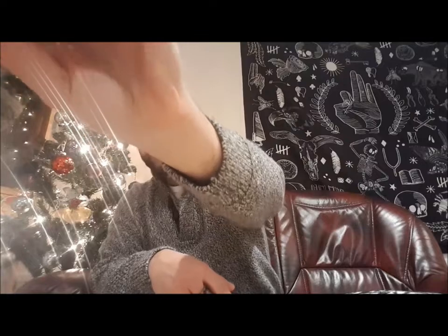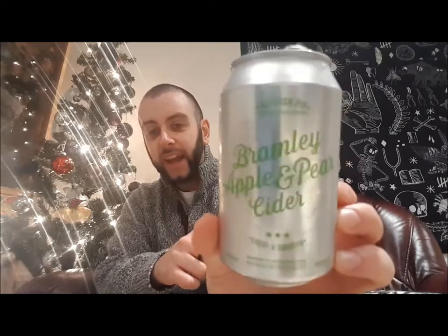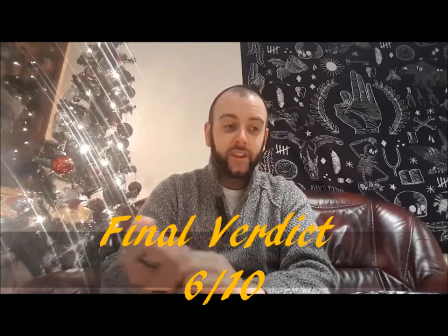For a final verdict, Kentish Pip's Bramley Apple and Pear Cider is getting a 6 out of 10. I do believe I gave that same score for the Orchard View that I did from Waitrose last time. Although they were quite different in tastes, they both set out to not blow people's minds, but to introduce people into more what cider is supposed to taste like. Especially with the combination of the apples and the pears, there are some nice, subtle flavours going on in here, and people might go, 'Ooh, okay, I might see what else is on offer.'